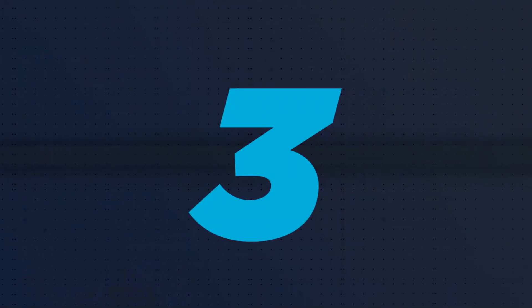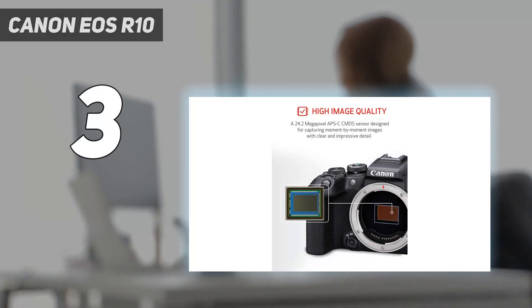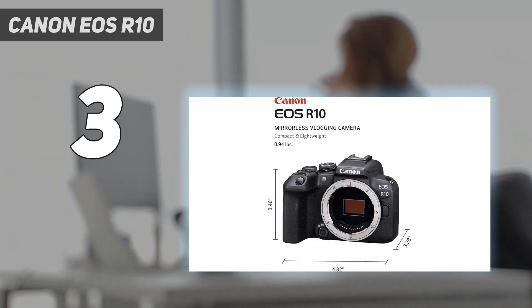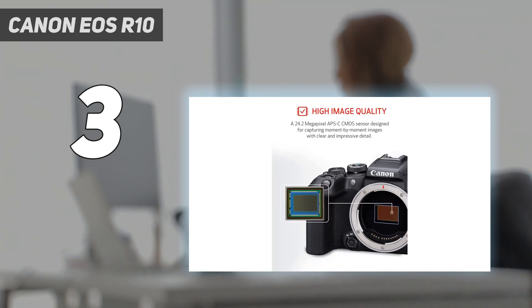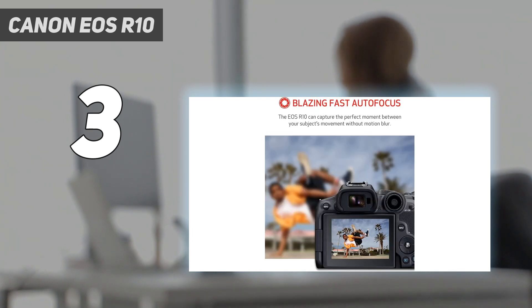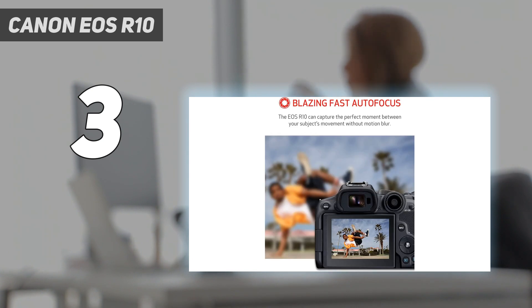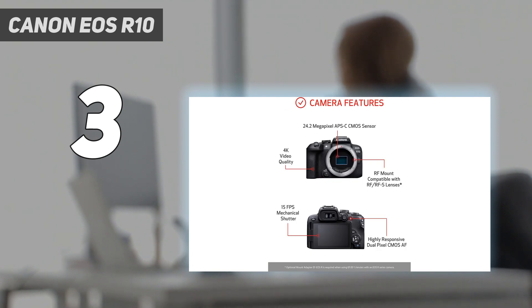At number 3: the Canon EOS R10. It isn't the cheapest camera for beginners, but we think the Canon EOS R10 is the best option for those starting their photographic journey. Spiritual successor to Canon's popular mid-range DSLRs, the EOS R10 has two standout skills: impressive subject-tracking autofocus and speedy 15 frames per second burst shooting, which was previously unheard of at this price. Both of those combine nicely to make the EOS R10 a versatile little camera for shooting all kinds of subjects, from portraits to speeding pets and kids.